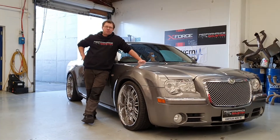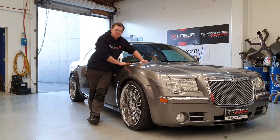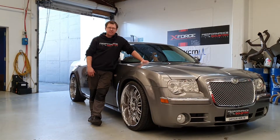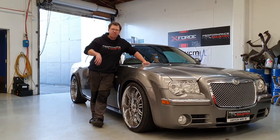Hey guys and girls, JC here from Performance Industry. What a gem — big 300C Chrysler, 5.7 Hemi. So the customer's giving us a bit of a buzz going, mate, I want more sound, I want more thump.